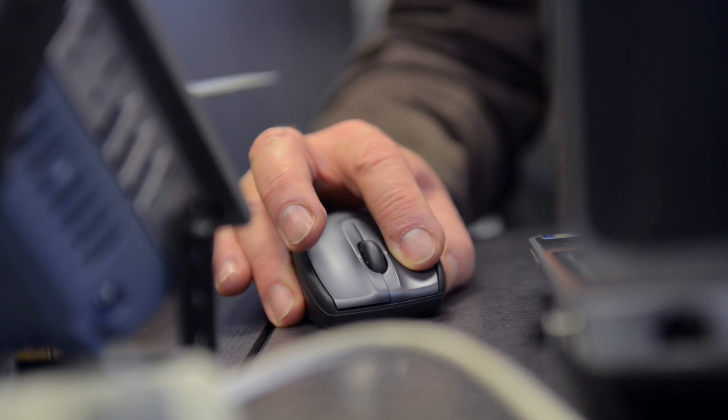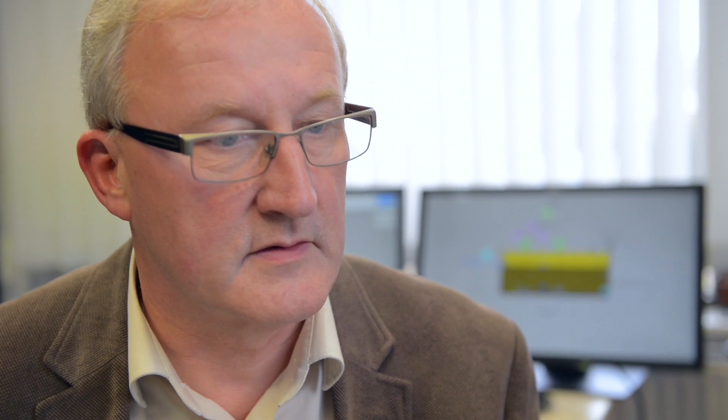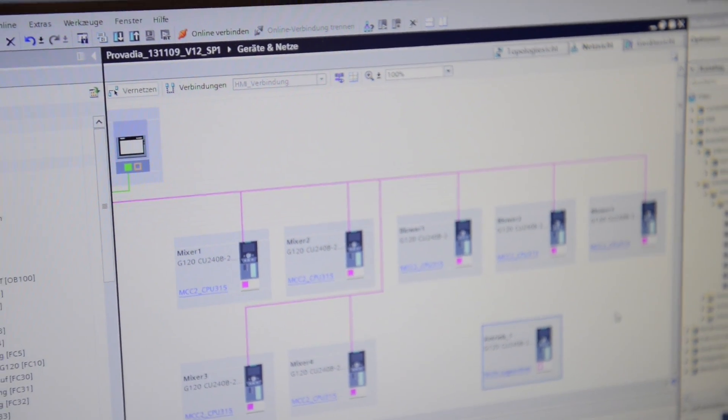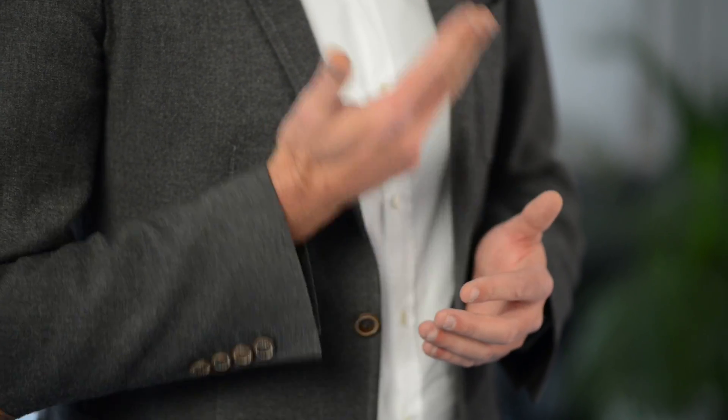Using the TIA Portal with the integrated drive system permits comprehensive planning of the entire plant using one tool. This allows us to plan, parameterize, visualize, and diagnose every aspect of the plant — from the control system to the motor — on a single platform.